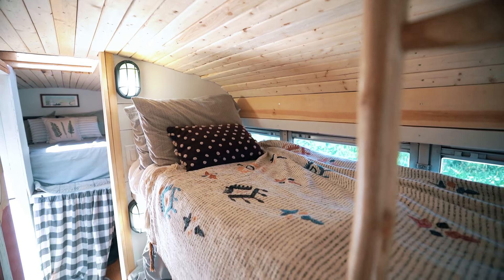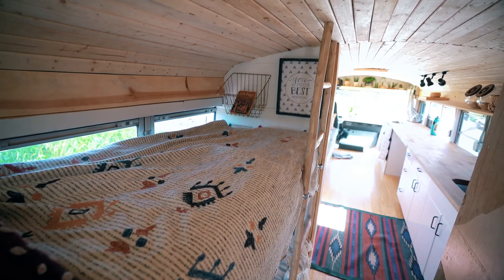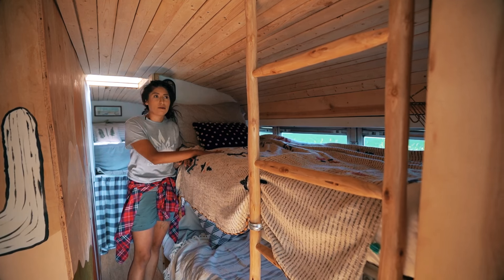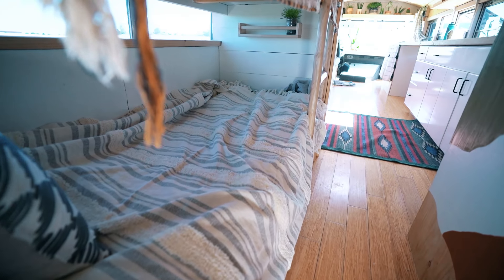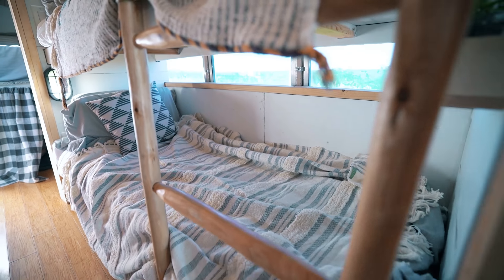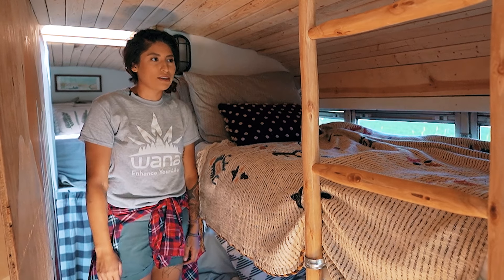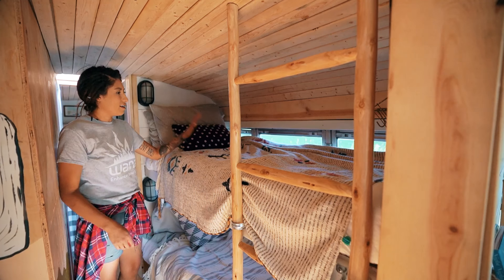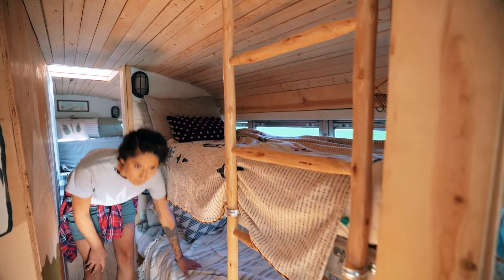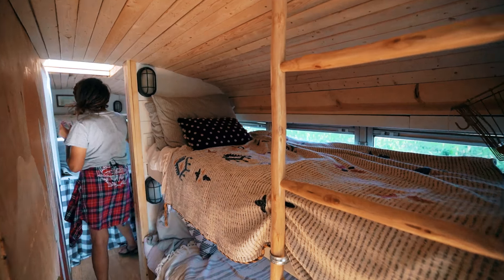We weren't originally planning on putting bunks because we thought it would take up space, but we realized how important it was for each kid to have their own space. I'm really glad we did because the kids spend a lot of time in their bunks — sometimes I have to tell them to go outside. They have their own lights and little reading nooks. We have three kids: Birdie is on top, Rogue is on the bottom, and Rebel Gray, who's only two, is obsessed with me and still sleeps in my bed.